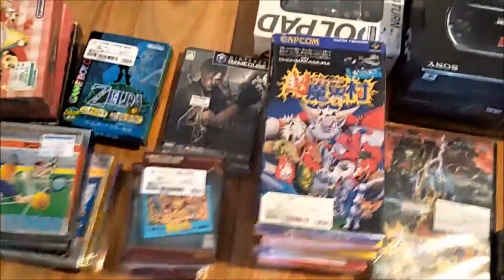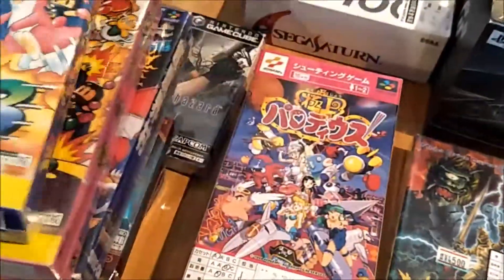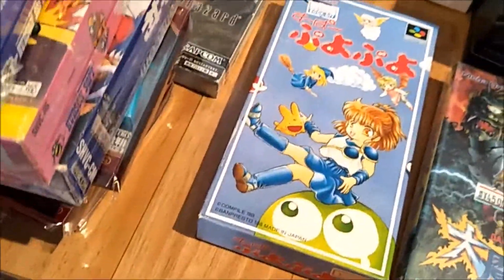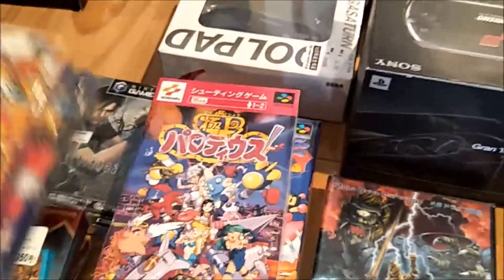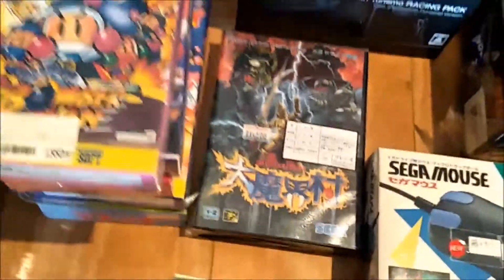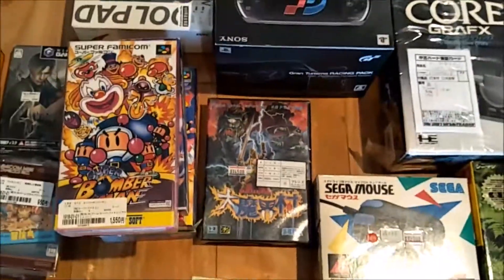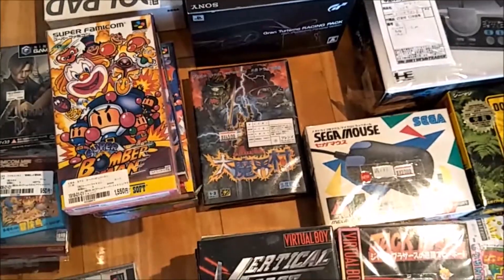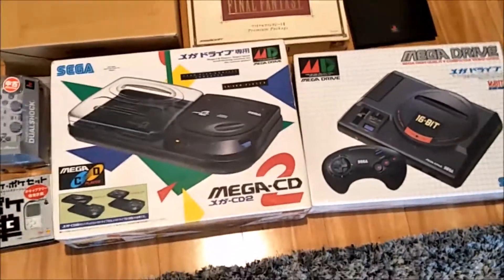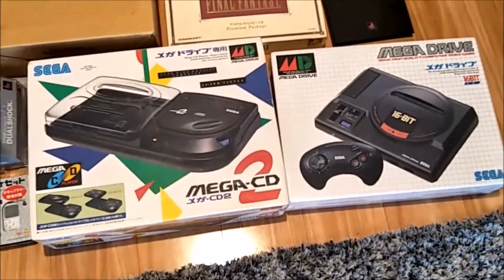Next are the Super Famicom games I got, which are all pretty good fun titles. And one Mega Drive game — I had sold off my Mega Drive games over the years because I wasn't intending to ever buy a Mega Drive console, but on the trip these were in absolutely beautiful condition and at a good price.